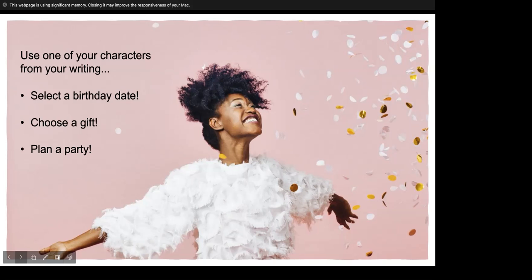And then plan a party. How would your character celebrate their birthday? Would they like a surprise party? Would it be a huge bash, or maybe something small and quiet? Again, all of these details will inform your readers about important aspects of your character's personality.